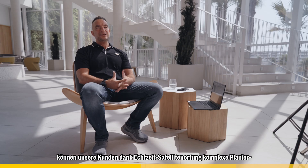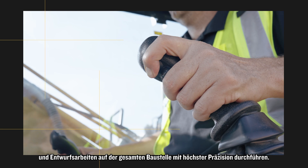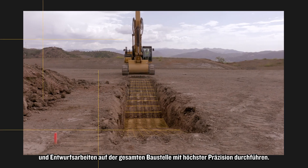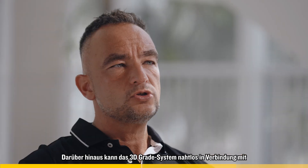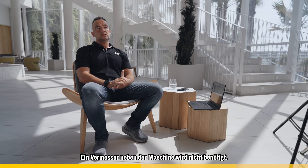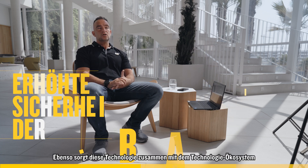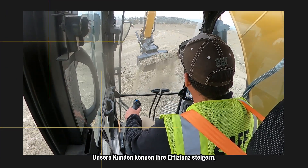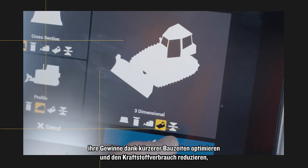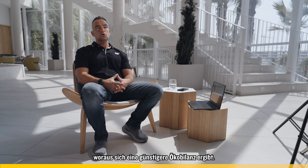With our CAT 3D Grade systems, our customers can carry out complex grading work with absolute accuracy across the complete job site by using real-time satellite positioning and complex designs. The 3D Grade system can also be seamlessly used with our semi-autonomous assist features. As no surveyor is required next to the machine, this technology also contributes to enhanced job site safety. By using the CAT technology ecosystem, our customers can boost efficiency, improving their bottom line through reduced construction times and reduced fuel consumption, which in turn results in a lower carbon footprint.